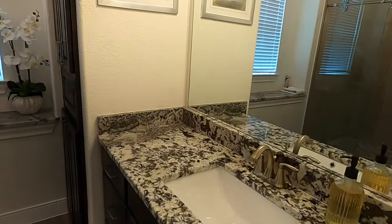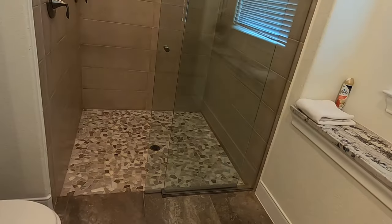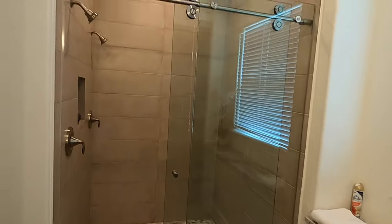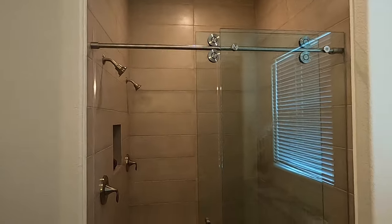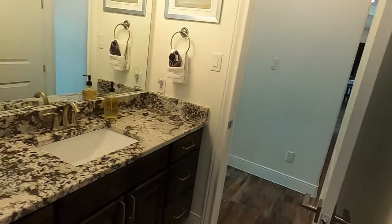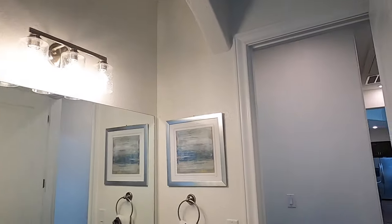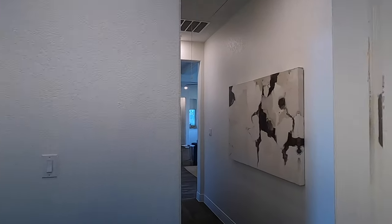Coming into the secondary bathroom — check it out. Wow, that is a big, beautiful double-headed shower. That's awesome for this not being a master bathroom — they really put in some nice details in it.